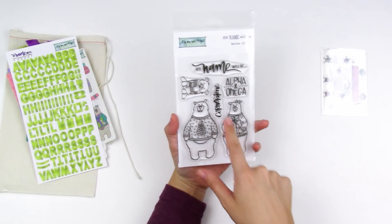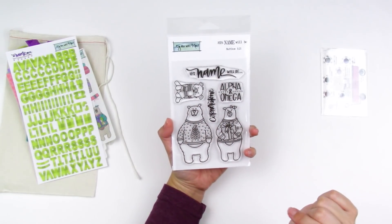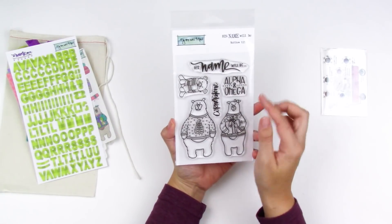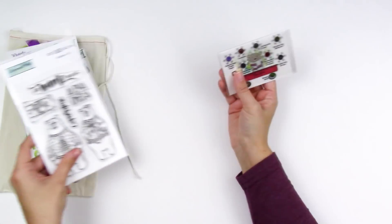You've got the four-by-six clear stamp set with the little family of bears. There's a big piece that says 'His Name Will Be,' which you can use again and again for each entry. You've also got a couple of name stamps — Alpha and Omega, and Cornerstone. The little bears are so adorable.